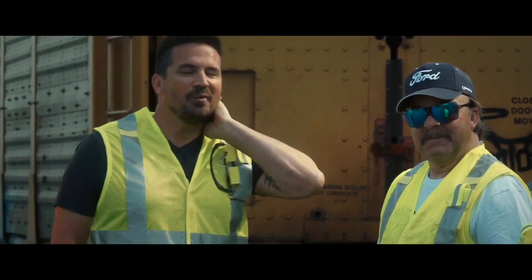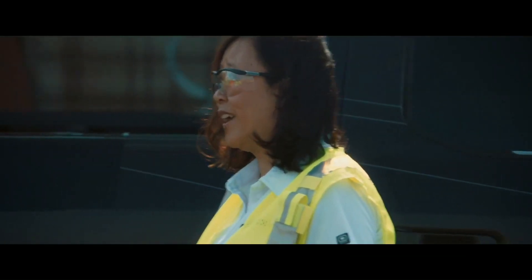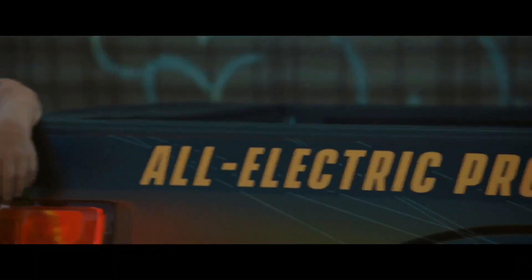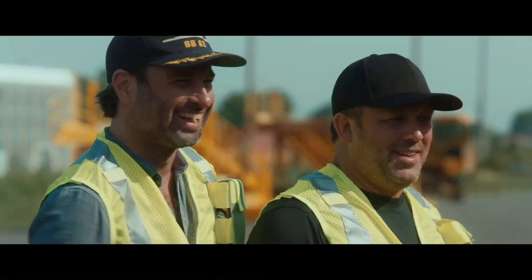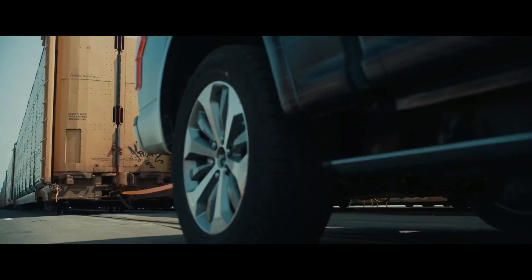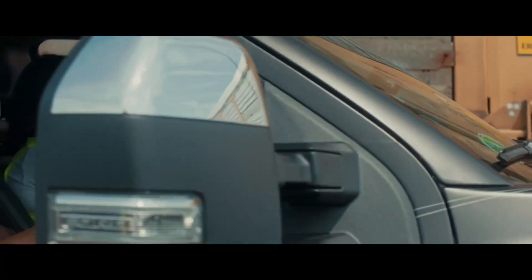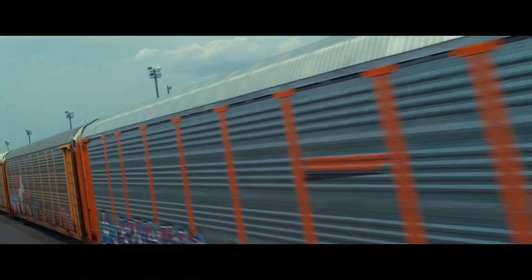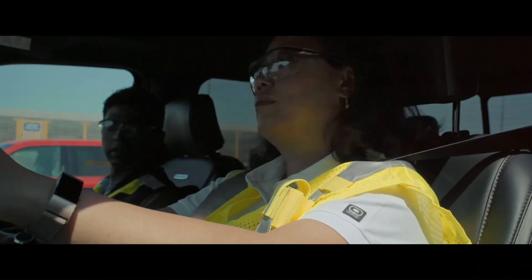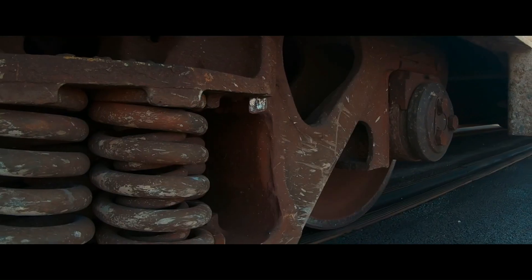No other truck has ever done it, but we are going to do this. And the one major thing I still haven't told you — this F-150 prototype is all electric. And it's moving the train!